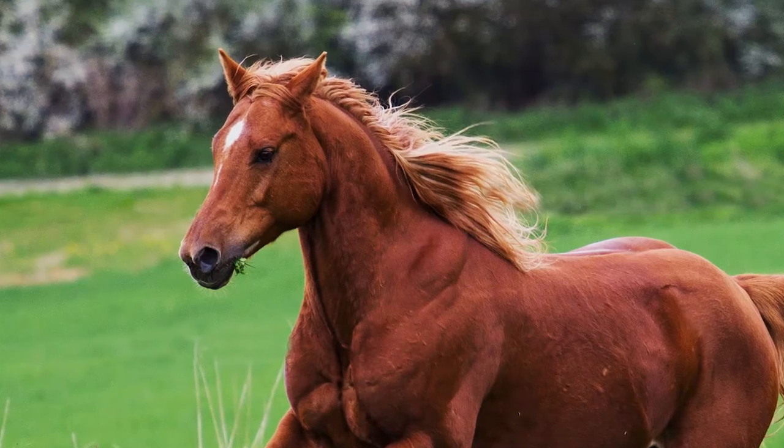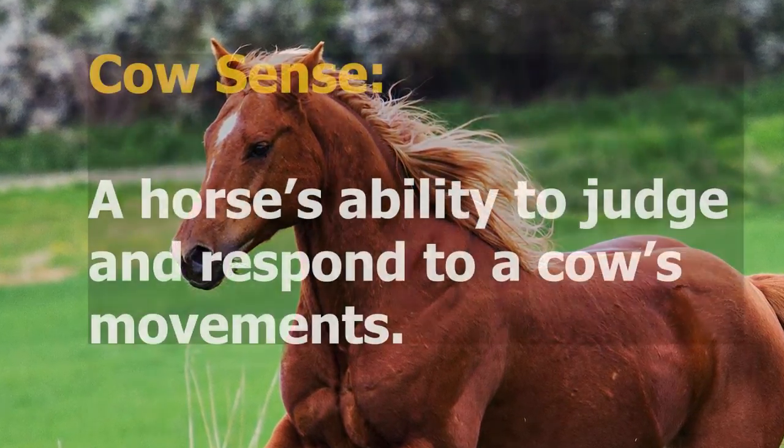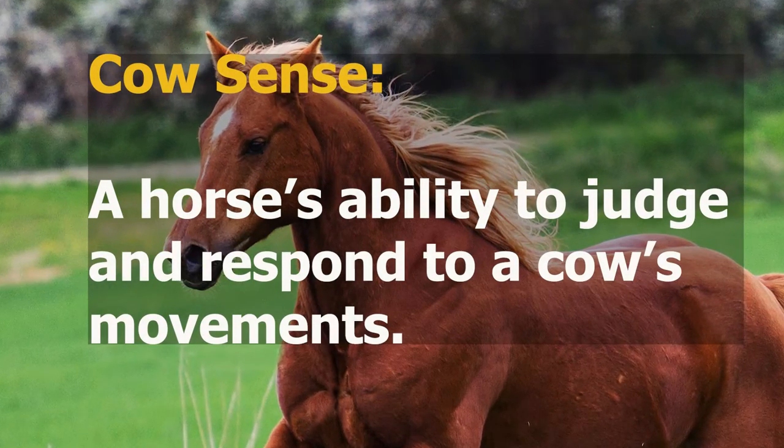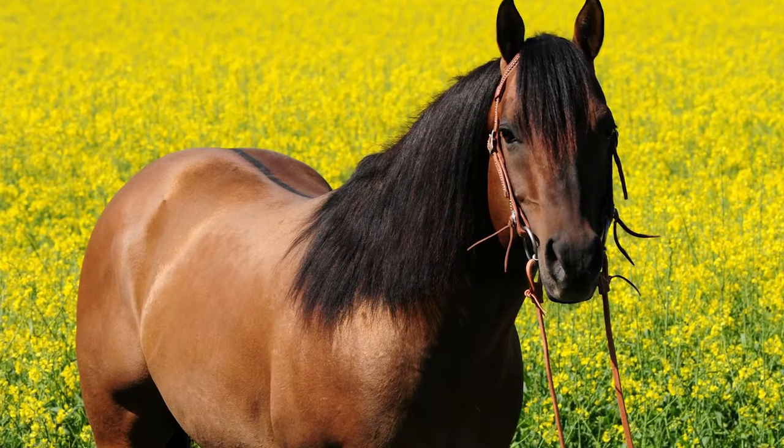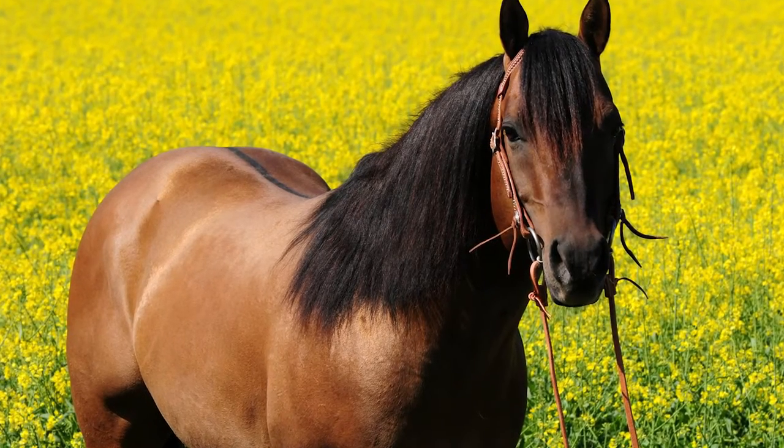An American breed of horse with excellent short-distance sprinting and uncanny cow sense, the American Quarter Horse is top tier in terms of endurance and trainability. They're known for their intelligence, docility, speed, and general elegance.